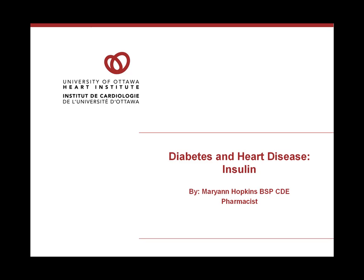Hello, I'm Anne Hopkins. I'm a pharmacist that works with the Diabetes Program at the Ottawa Hospital. Today I'd like to talk a little bit about insulin and its use in people who have diabetes.